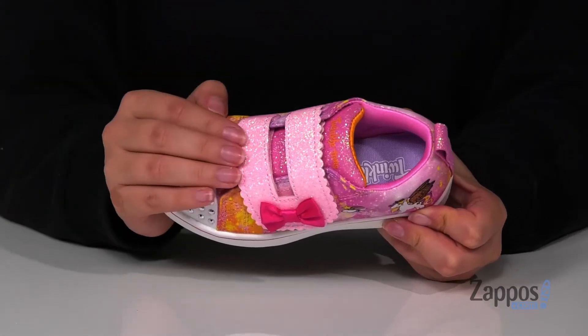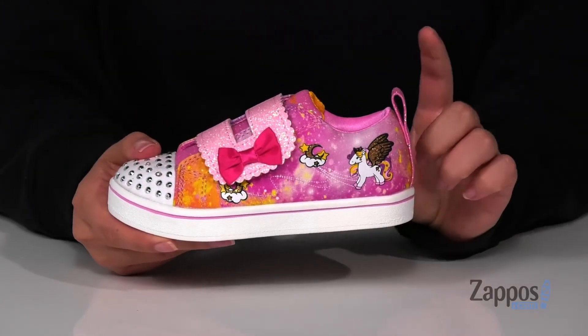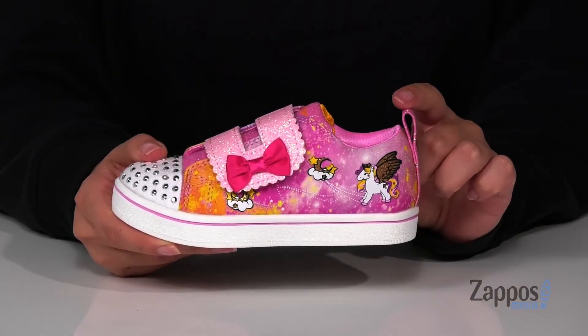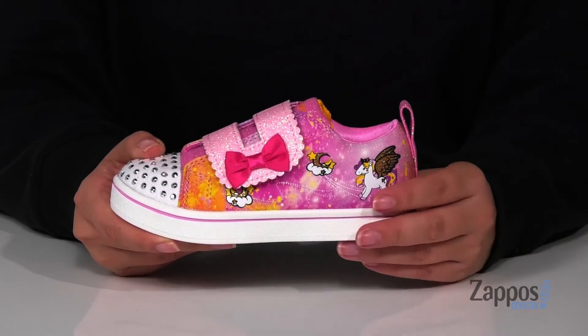Across the top is a sparkly hook and loop strap that has a bow at the end for easy recognition. At the back is a pull tab to help your kids slip these on, and on the side you have the super cute unicorn detailing.